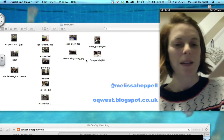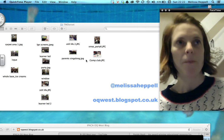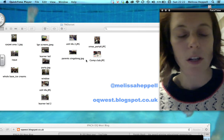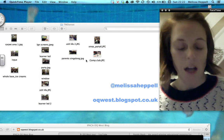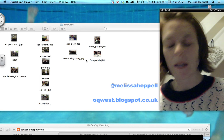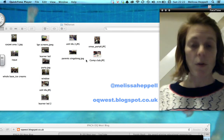Hi everyone at TeachMeet Dorset, my name is Melissa Heppel. Sorry I can't be with you tonight — we have parents evening — but I thought I'd share with you some of the ideas we've been working on at IPACA in Portland. We've been running a superclass for the last term and a half and we've massively developed our practice in that time.